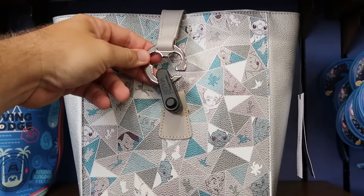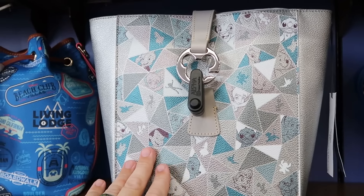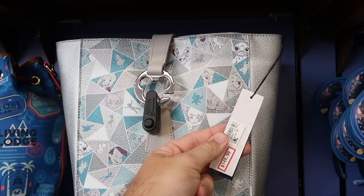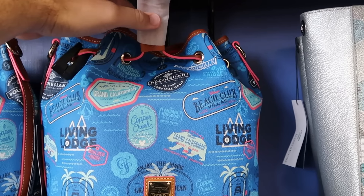Then they have a good selection of different Dooney and Burke bags. This one is part of Disney 100 with a silver Mickey enclosure and great quality simulated leather, featuring Tinkerbell, Pinocchio, Peter Pan, Simba, and even Winnie the Pooh — those are $150 from $348.